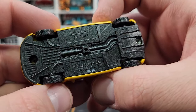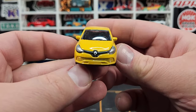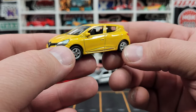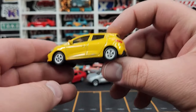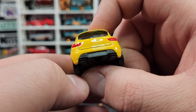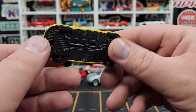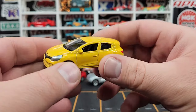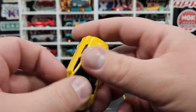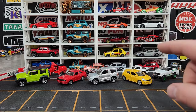This is the Renault Clio RS — left-hand drive. Look at the details on the front, looks fantastic. You have to remember these are considered the cheap cars — a sub Hot Wheels and Matchbox brand — and I think they are just as good quality as both Hot Wheels and Matchbox. The castings always look a little bit weird, but when you hold them in your hand they are 100% just as good quality.